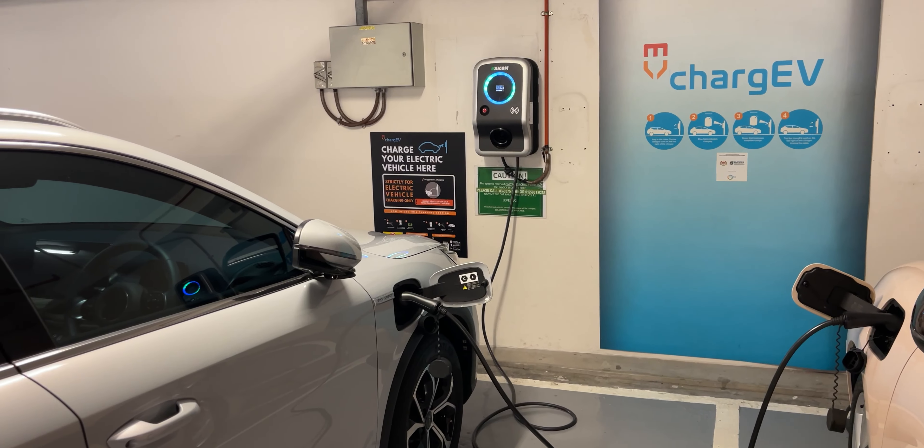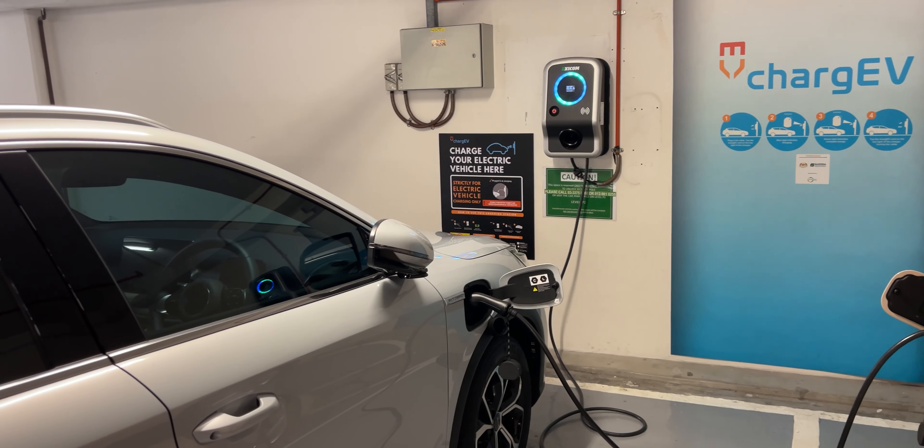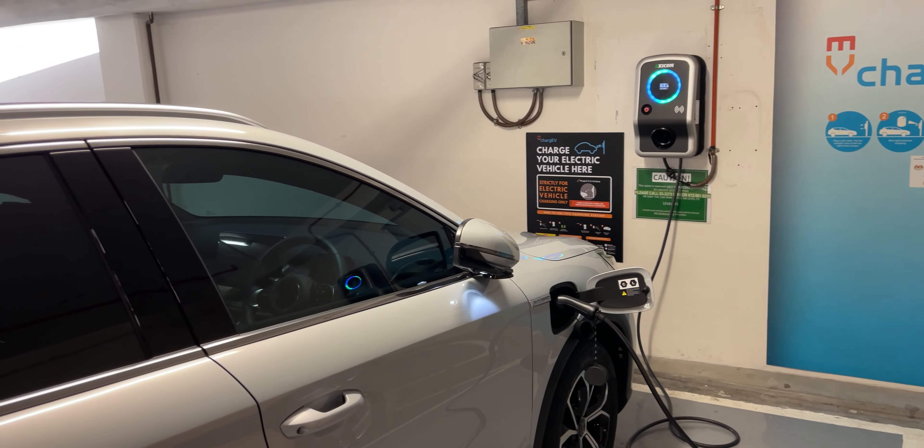Please take note that these figures are based on my personal experience and real-life charging. I was fortunate to have a decent 7kW charging facility near my office and at locations I frequently visit where Charge EV was available.